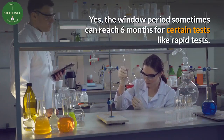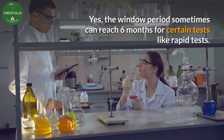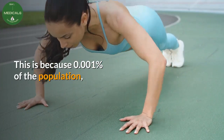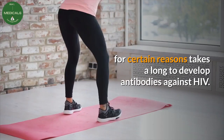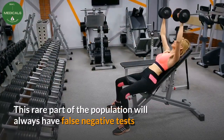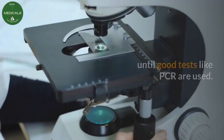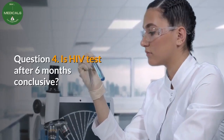Yes, the window period can sometimes reach 6 months for certain tests like rapid tests. This is because 0.001% of the population, for certain reasons, takes longer to develop antibodies against HIV. This rare part of the population will always have false negative tests until better tests like PCR are used.